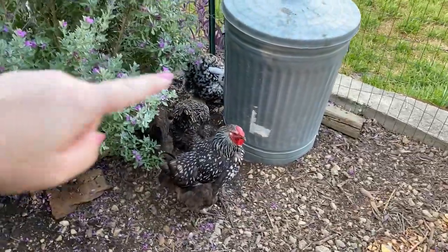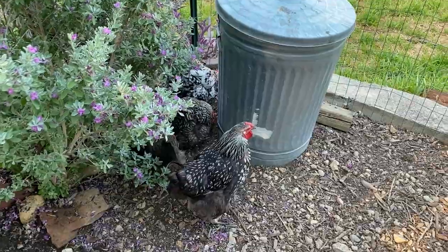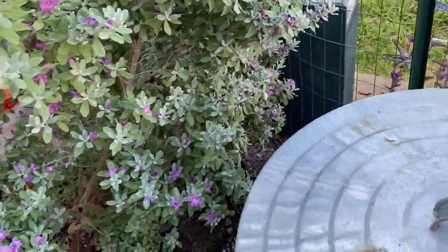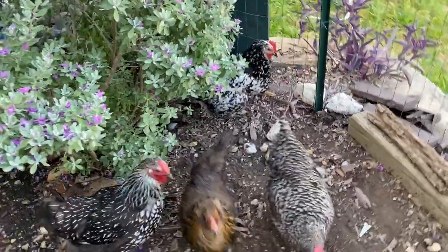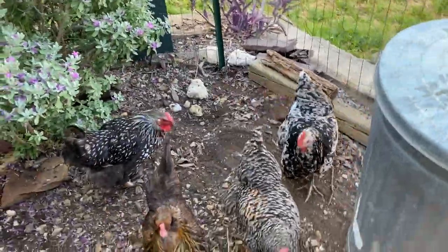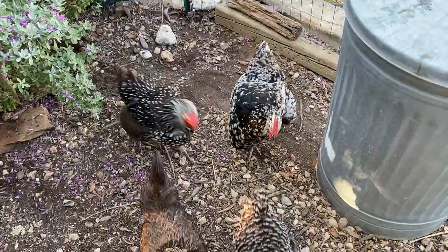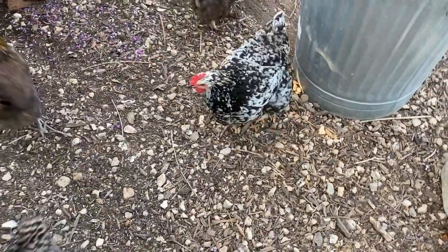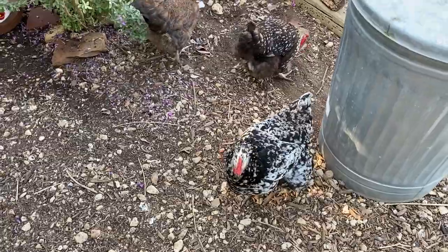You can see Minerva McGonagall — they're hiding behind this can, let me see if I can move it. They're going to go nuts because there's roaches under there. Her crop is very soft and squishy, but you can also tell she's still wanting to eat because she's not feeling full — the food's not going down into her gizzard.